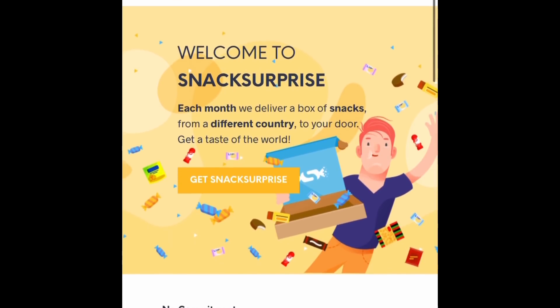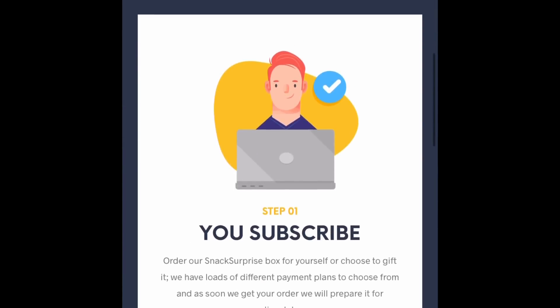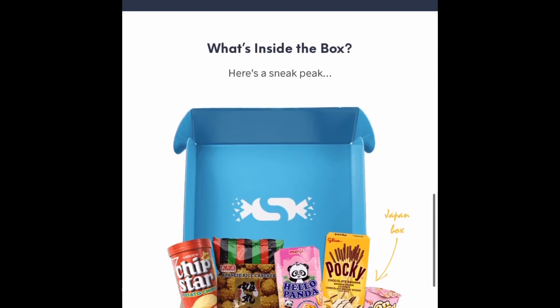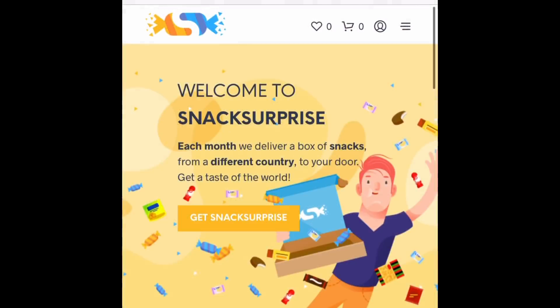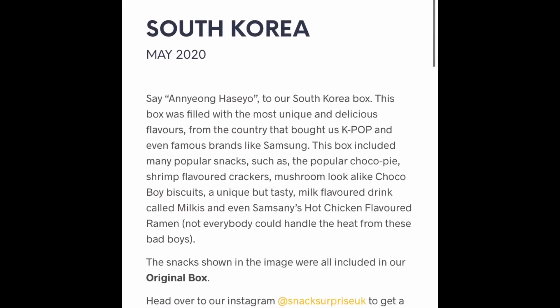I've been gifted these boxes very kindly from Snack Surprise for the past few months. I get these for free just for showing you guys and telling you about it and letting you know what I got, and this is their website here. It's very easy to navigate and you'll find everything on there that you might want to know. They've got two different tiers available — their original box and also a premium box.